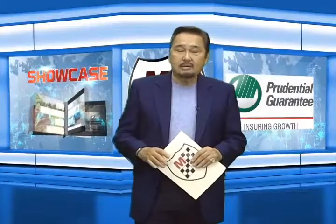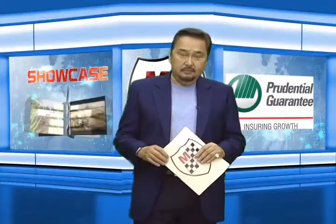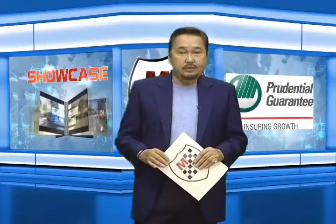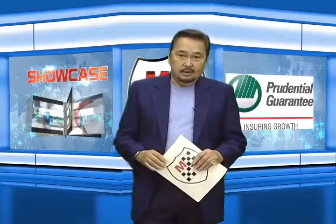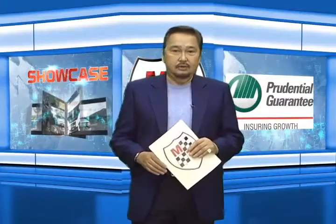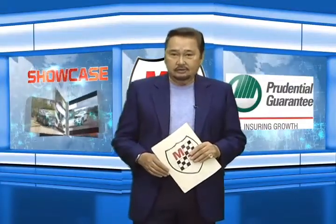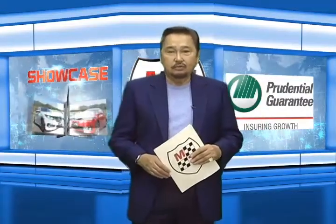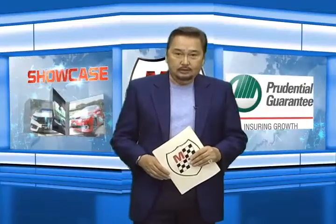Realizing that the subcompact sedan market is fast-growing in the country, Chevrolet is entering into it head-on with the all-new Sail. It arrives packing numerous smart and convenient features, dependable power, and a stylish design. Let's get to know more about this latest offering from Chevy Philippines in this week's showcase.